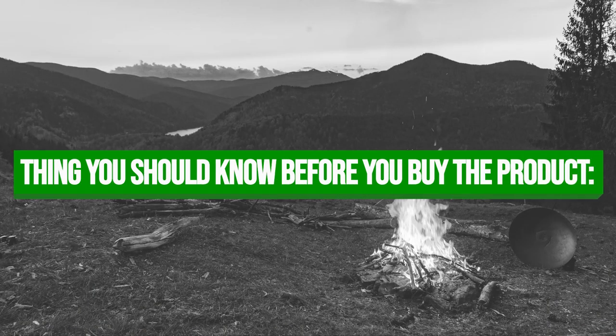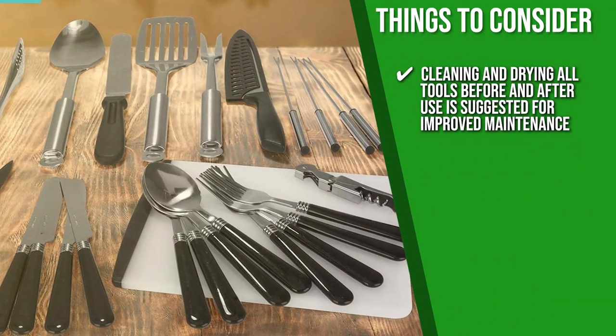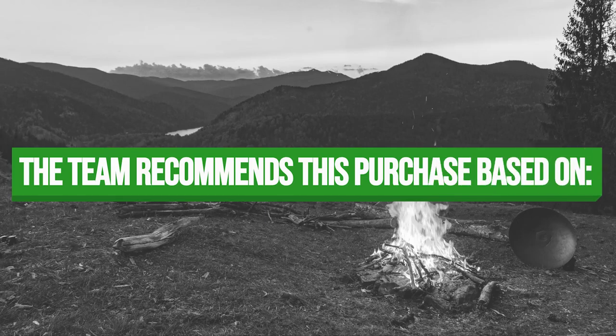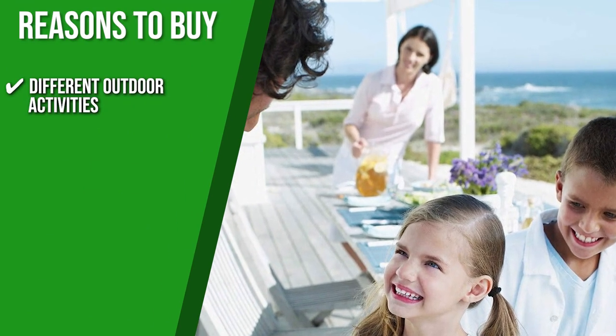Keeping all of that in mind, the thing you should know before you buy the product is cleaning and drying all tools before and after use is suggested for improved maintenance. The Trusted Shopping Guide team recommends this for different outdoor activities because it has all the essentials you need.